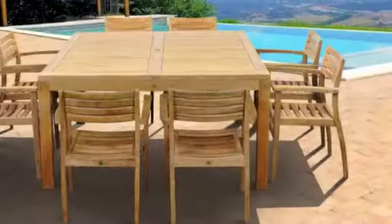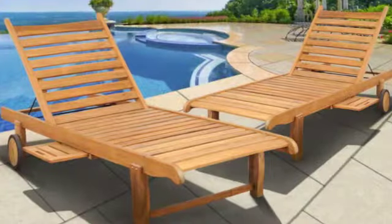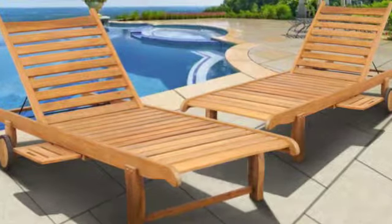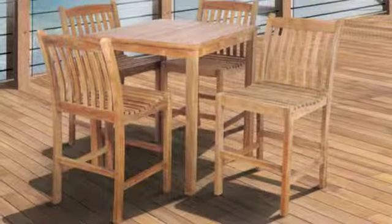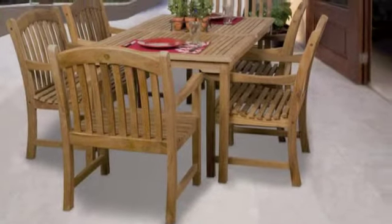If you've always felt that your home deserves the finest in unique and elegant furnishings, the Amazonia Teak Collection is what you've been looking for. The Amazonia Teak Collection will instantly enhance your indoor or outdoor decor with its stylish design.